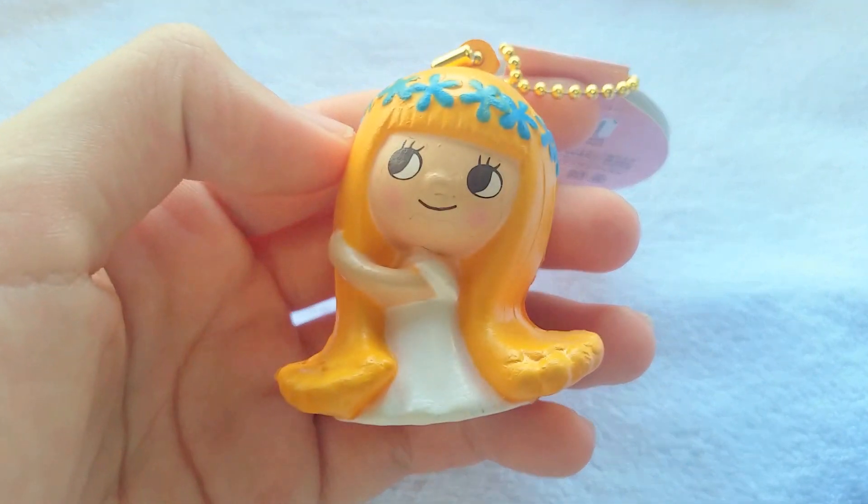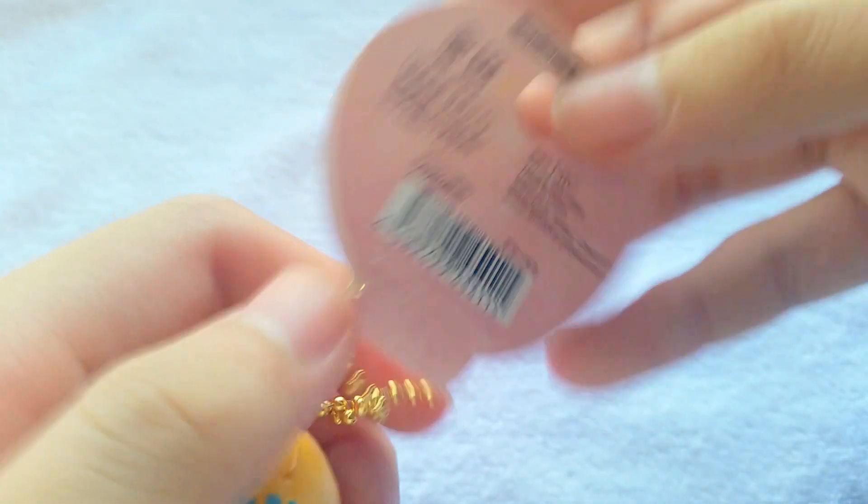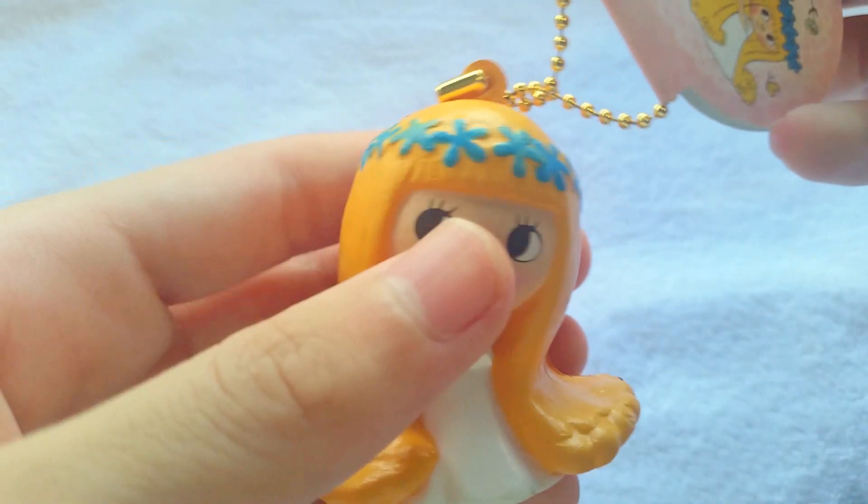So I got this Rapunzel squishy, and here is the license — this is the actual name of the character, but I'm not really sure how to pronounce it. So yeah.